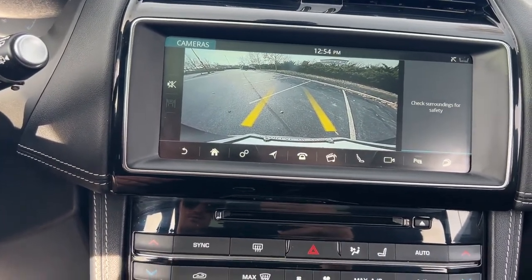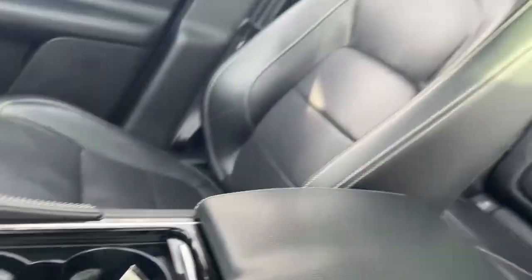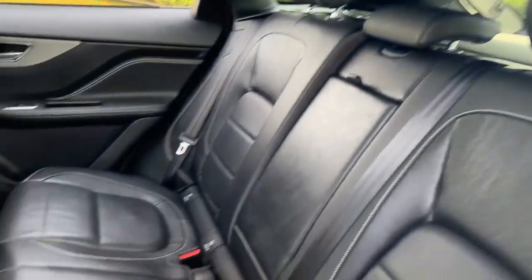Navigation system, keyless entry, sunroof/moonroof, power passenger seat, heated rear seat, satellite radio, power liftgate, fog lamps, electronic stability control, dual zone AC.